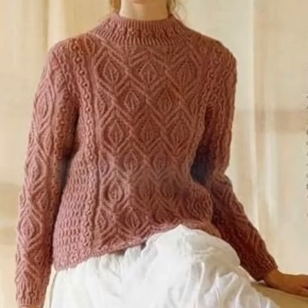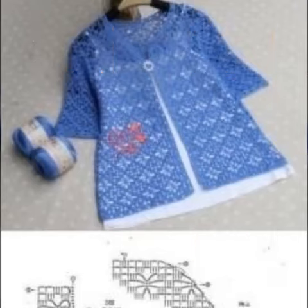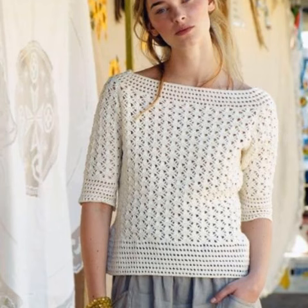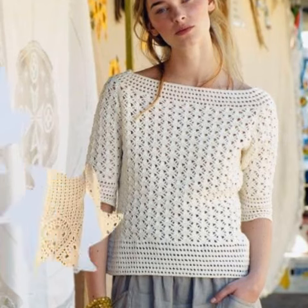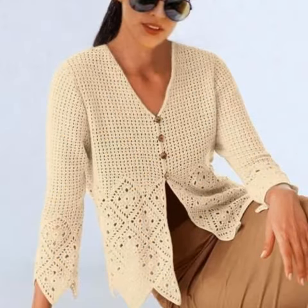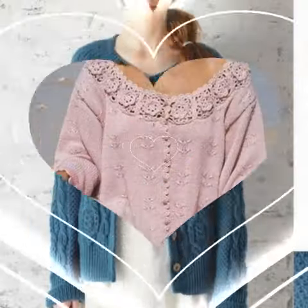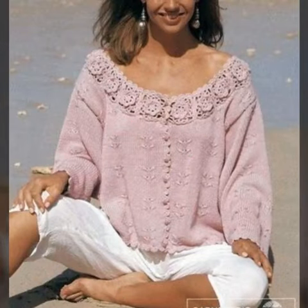Welcome to our YouTube channel. The topic of this video is crochet cardigans for ladies, and I hope you'll enjoy this video. I'll show you the most beautiful, trending, and elegant crochet cardigans. Crochet stuff is so warm, and if you enjoy this video, then please comment below your favorite design so we can upload more videos on this topic.